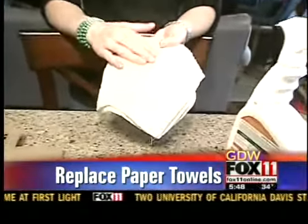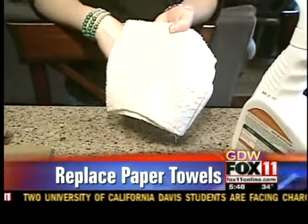Also, instead of using paper towels, swap them out for old rags that you have in your house. It reduces what you're throwing away.